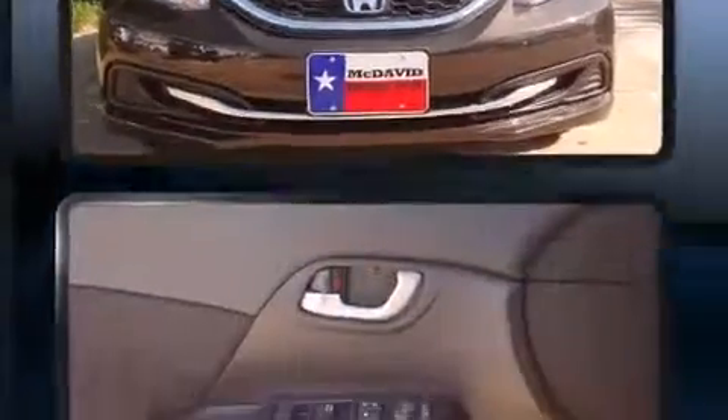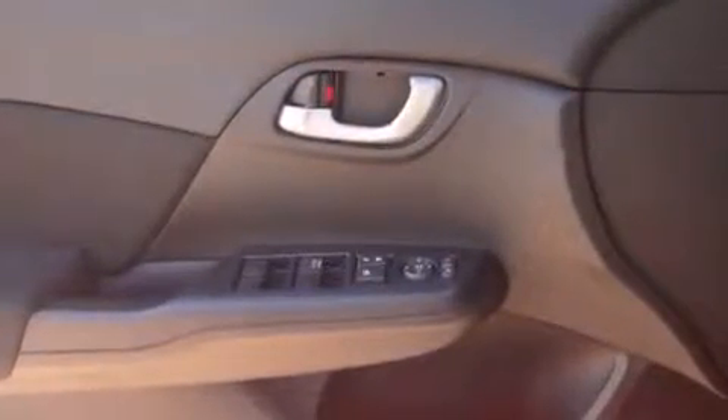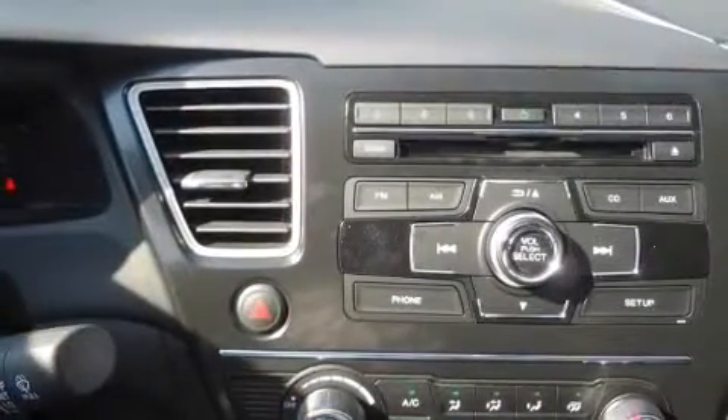stereo system, which includes a CD player with MP3 capability, steering wheel mounted audio controls, and four well-positioned speakers.